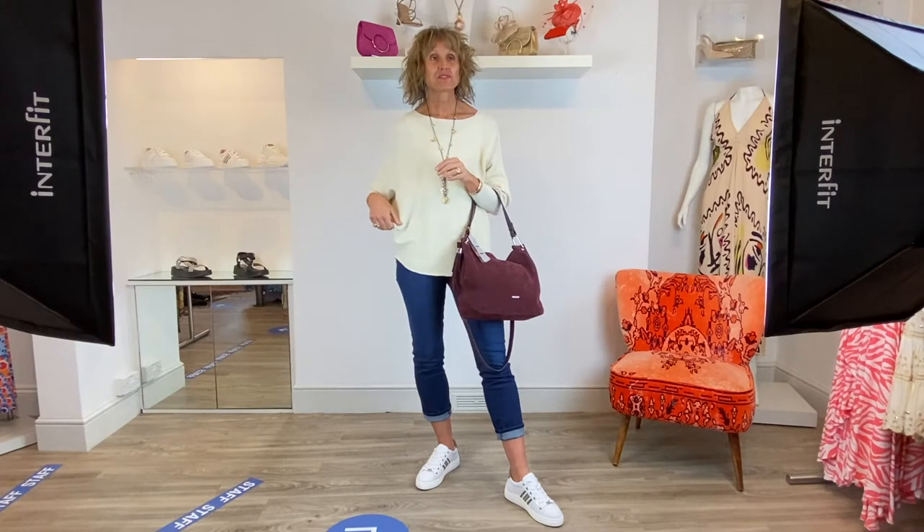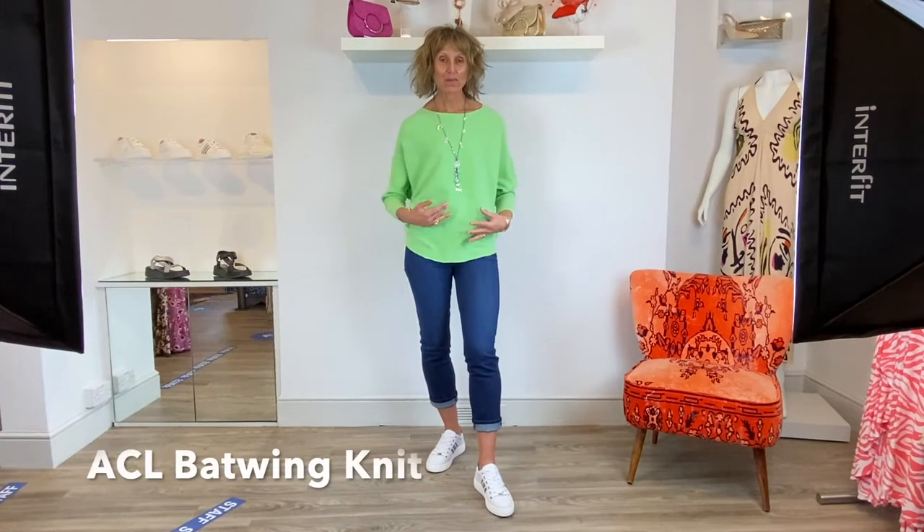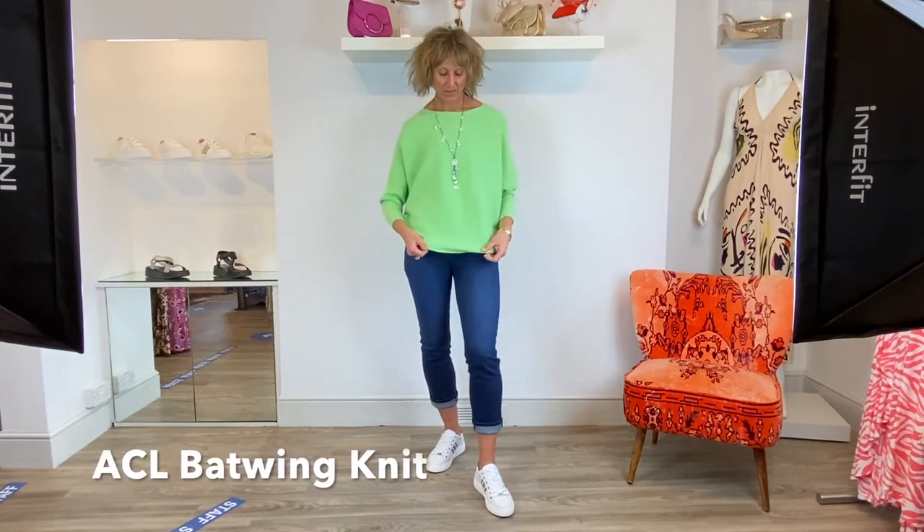This top comes in a couple of different colours so I'm now going to change to the other colours. I've now changed into the pistachio top of this back wing little number from ACL.